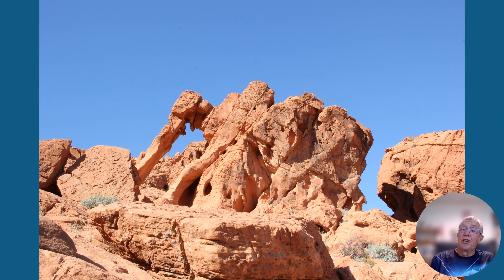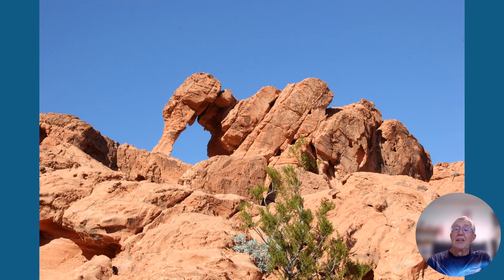This is called Elephant Rock — a really solid pachyderm. You can see his trunk touching the ground over to the left. Zooming in a little bit, you can guess from a different angle that given enough time he's going to lose his head. It's a long time for the winds to carve those things apart.